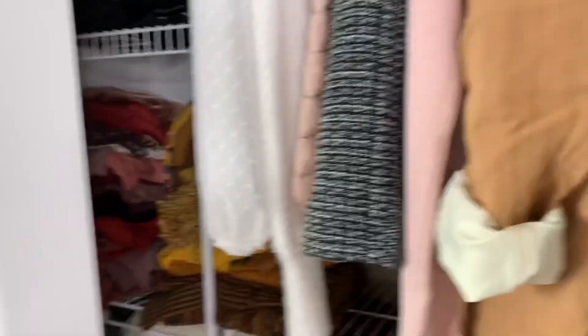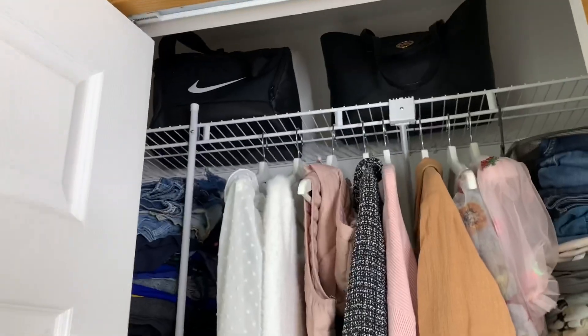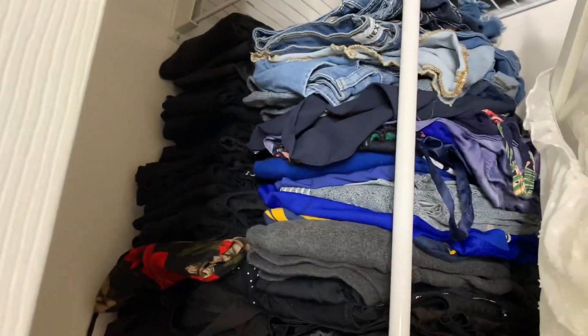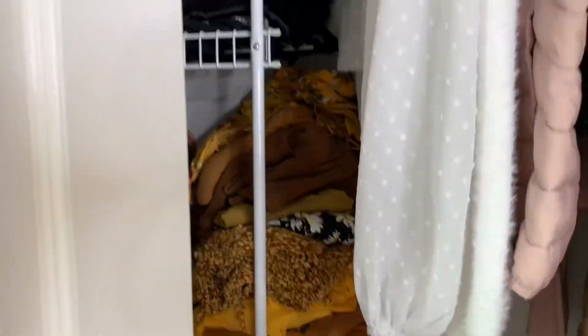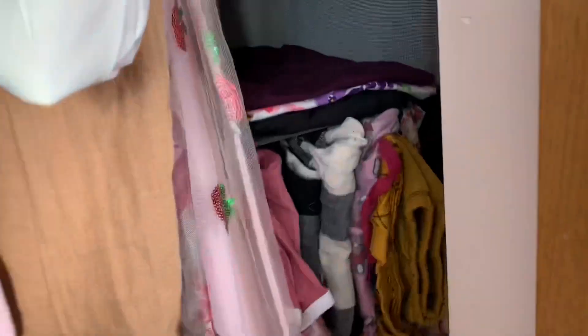Closet tour! My room is really small but here we go. I have two travel bags on top of my closet. My clothes are organized by color: black clothes, then black slash blue. My scrubs for work are also here, and my sleepwear.